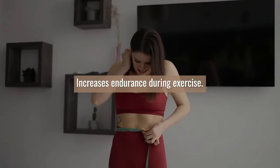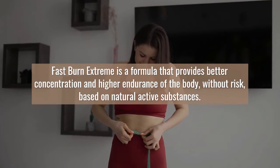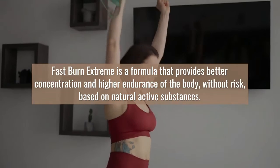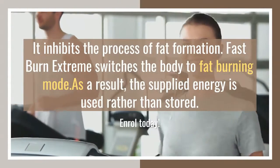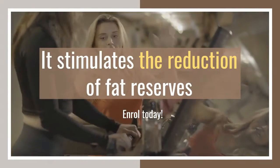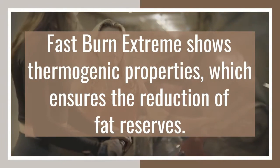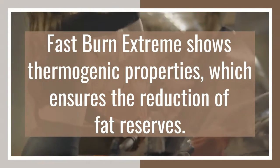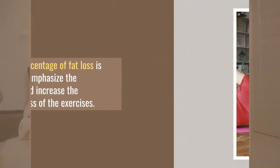Fast Burn Extreme stimulates the reduction of fat reserves through its thermogenic properties. People who train often make the same mistake — they focus on building muscle instead of removing body fat first. It is the fat reserves that do not allow muscles to be highlighted and are responsible for a much less attractive appearance. A small percentage of fat loss is enough to emphasize muscles and increase the effectiveness of exercises.